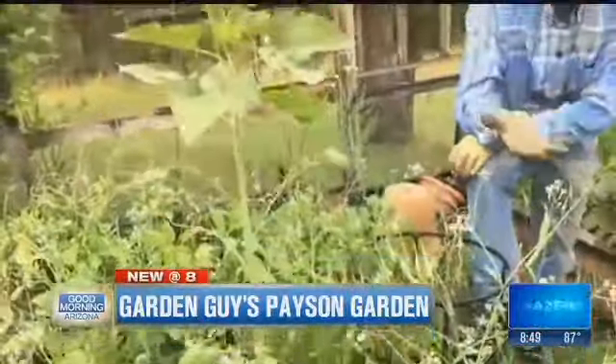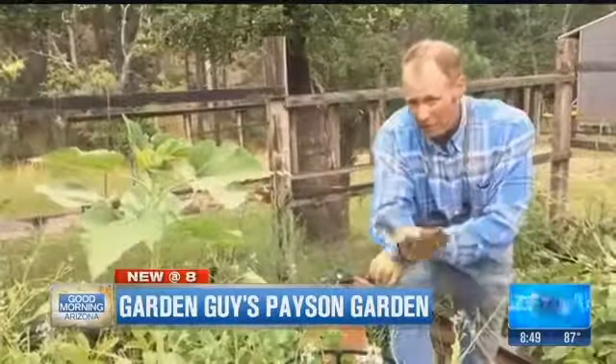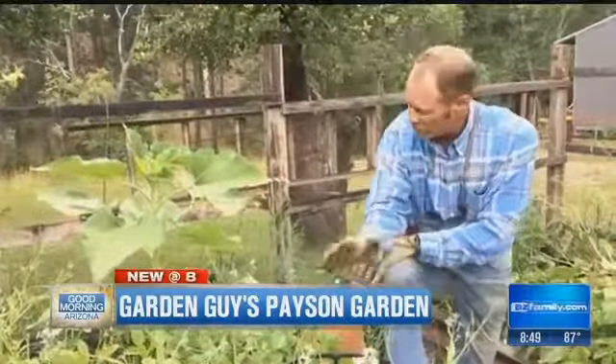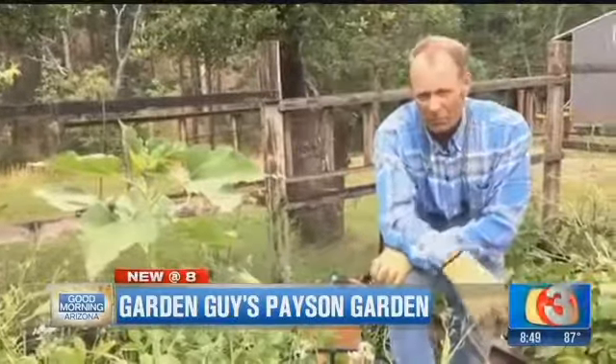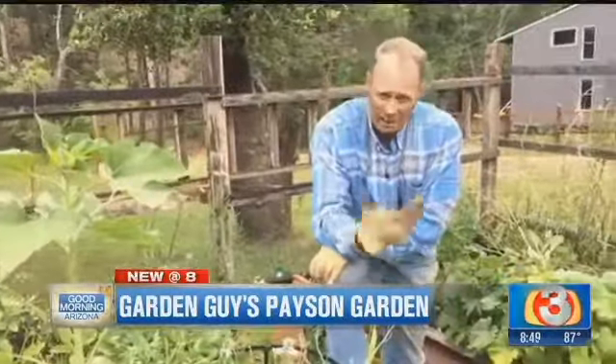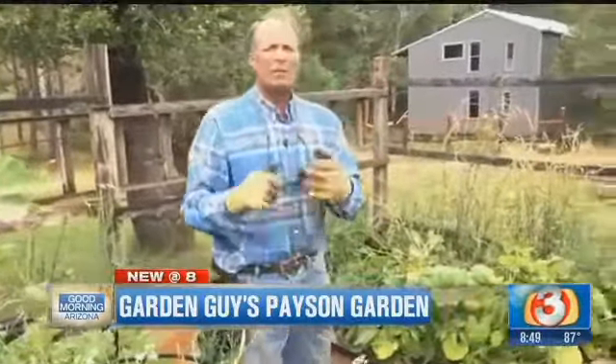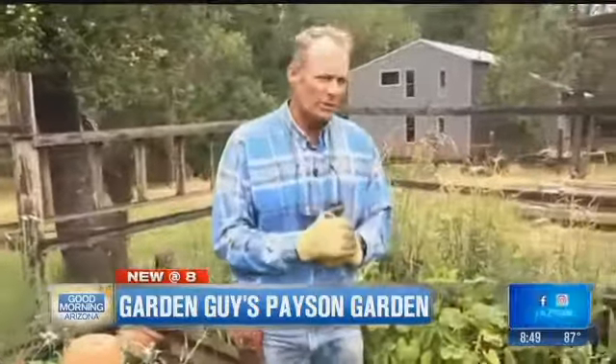So when you're growing gardens out here, remember you want to go ahead and use raised beds. Make sure you put a lot of compost, lava sand, and humates all built into it. Stay as bio-diverse as possible, and make sure you've got about 50% flowers along with 50% vegetables — it goes a long ways towards creating that great organic garden out here in the desert southwest.